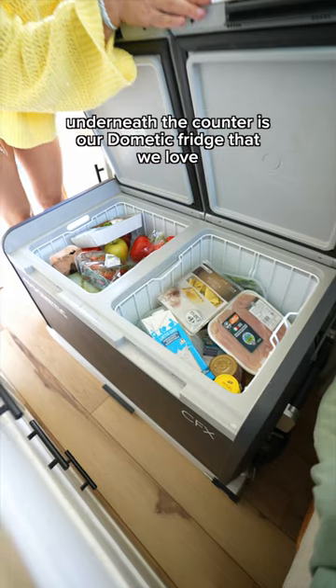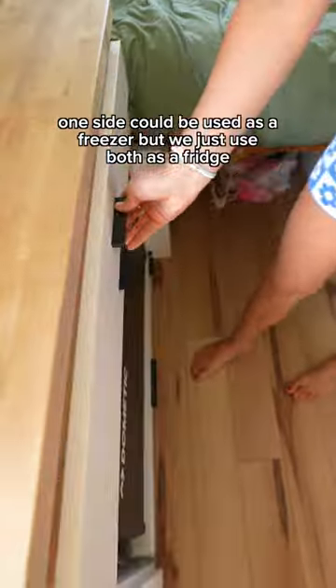Underneath the counter is our Dometic fridge that we love. One side could be used as a freezer, but we just use both as a fridge.